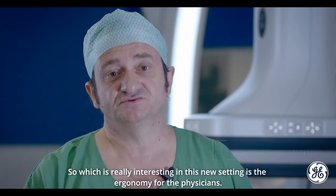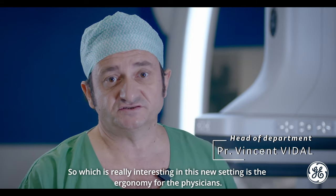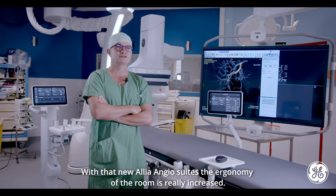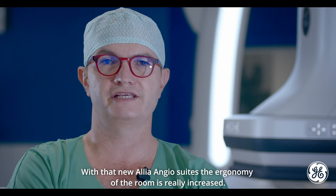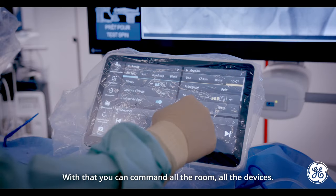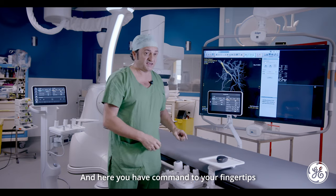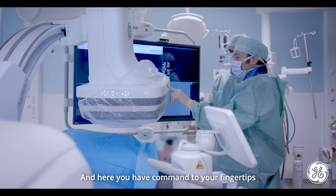What is really interesting in this new setting is the ergonomy for the physicians. With the new Alia Angiosuite, the ergonomy of the room is really increased. Here you have a touch panel. With that, you can command all the room, all the devices. And here, you have a command to your fingertips.